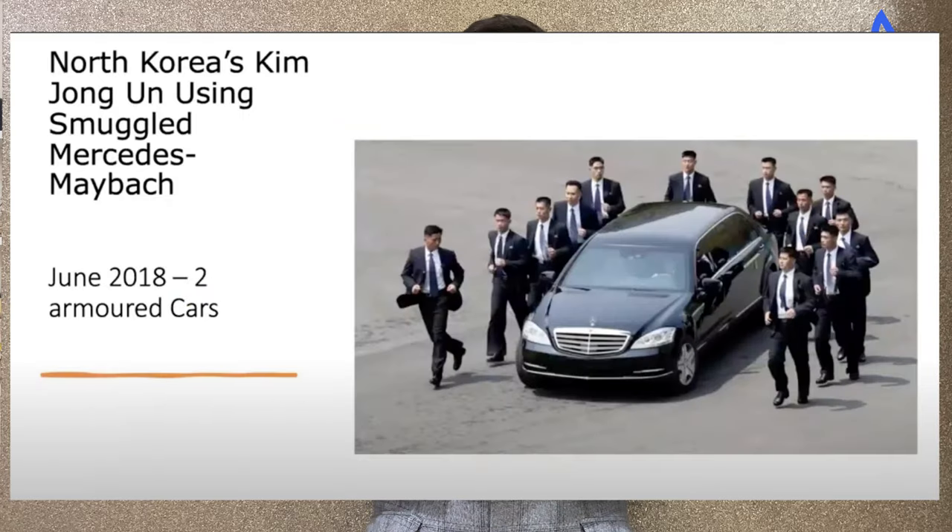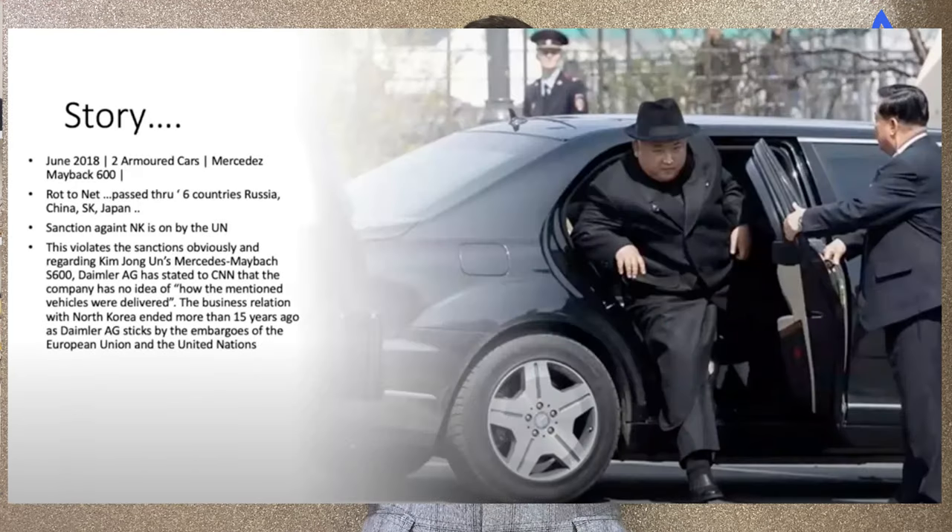The image shows a Mercedes armored vehicle, which is a potential dual-use SCOMET item used by the leader of North Korea, Kim Jong-un. Everyone knows that North Korea is on the sanctions list of the UN. If such a large vehicle can fall into the wrong hands, imagine what could happen with special chemicals, organisms, or technology. Therefore it is necessary to control the export of such sensitive dual-use items.